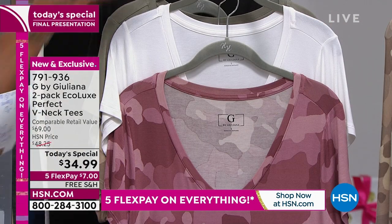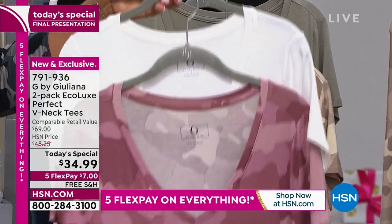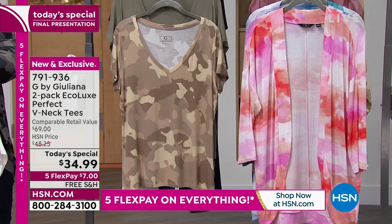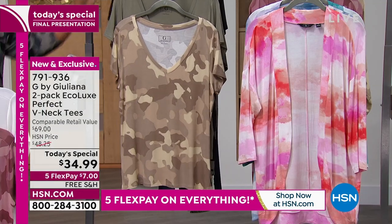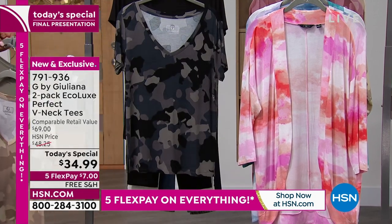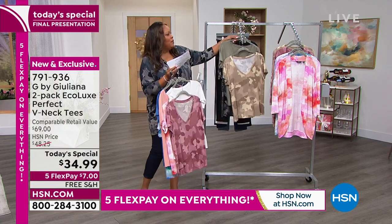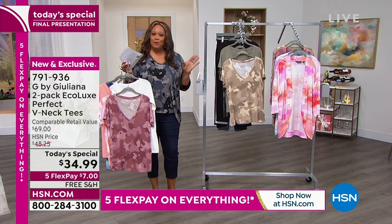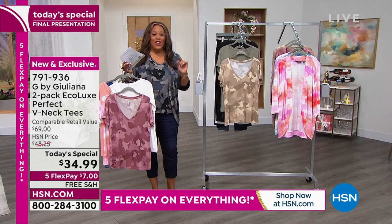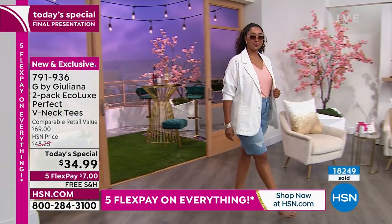This is the plum camo — you get it with a stark white shirt. Everybody needs a white shirt, so if you want the white, get the plum camo. We have three camos. There's the dusty olive camo, which comes with a solid dusty olive. And I have on the black camo set, where you get a solid black and a camo print. The black camo is the most popular. $7 to get home two tees. I want to bring out the beautiful and talented Juliana Rancic.